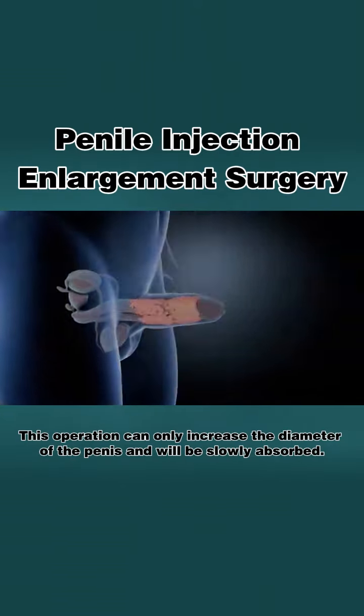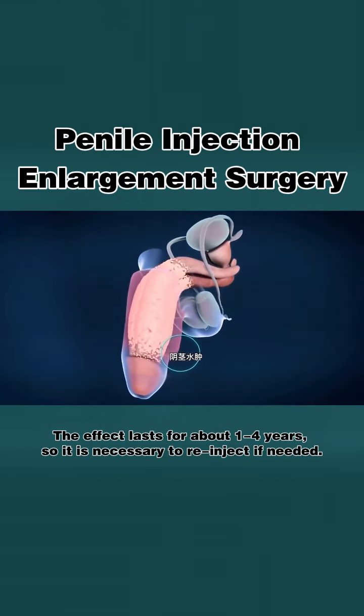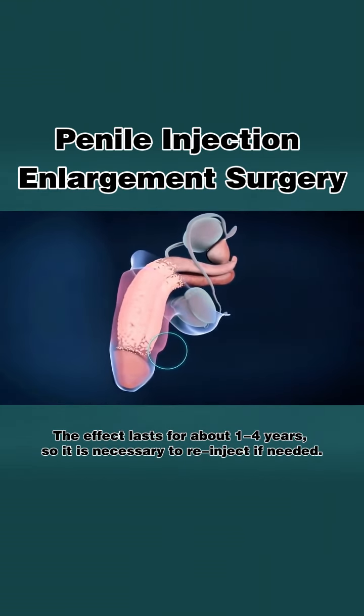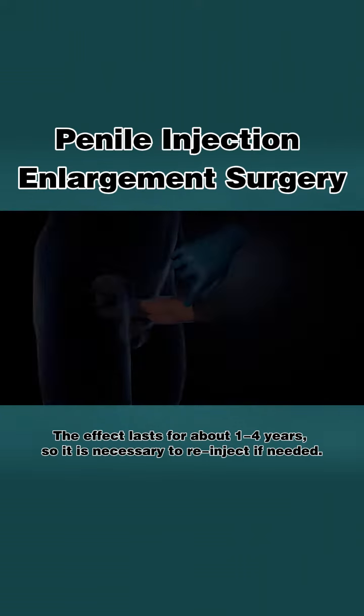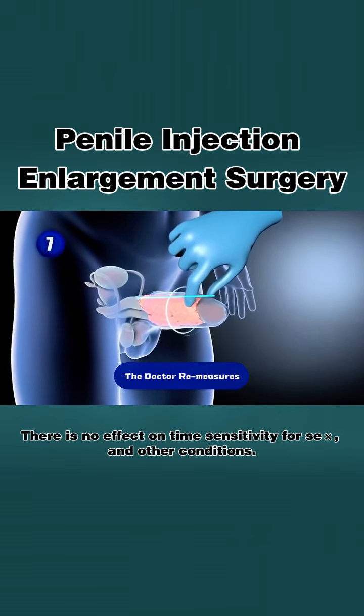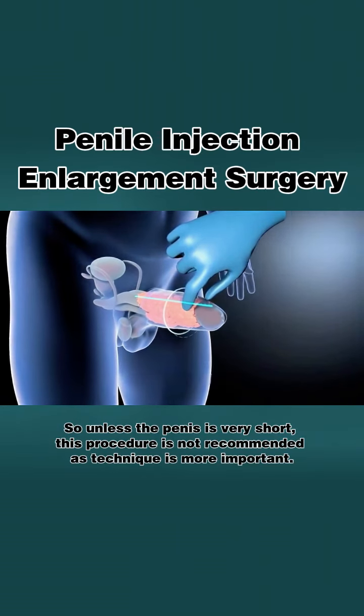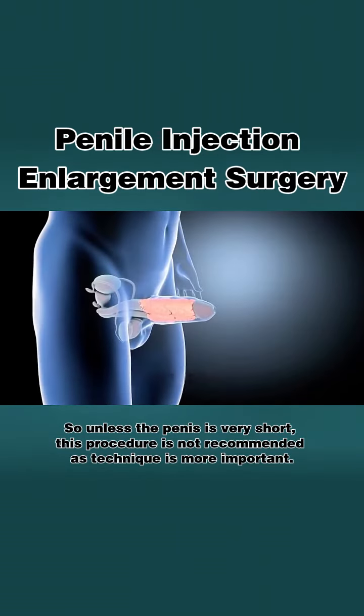This operation can only increase the diameter of the penis and will be slowly absorbed. The effect lasts for about one to four years, so it is necessary to re-inject if needed. There is no effect on time sensitivity for sex and other conditions. So unless the penis is very short, this procedure is not recommended as technique is more important.